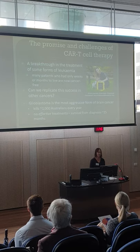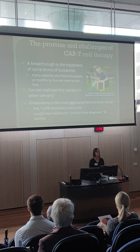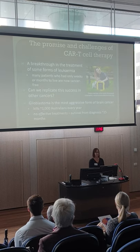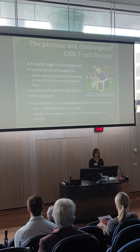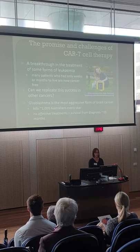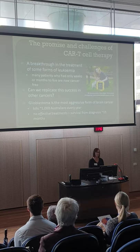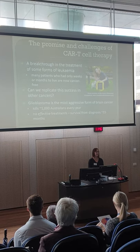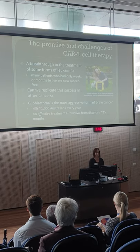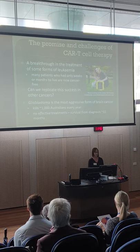This is a fantastic start, but we want to replicate this success in all sorts of other cancers, and that's proving a lot more challenging. One of our focuses is glioblastoma. It kills around a thousand Australians every year, and there's been very little improvement in treatments for a very long time. We think we need to do something really new to actually change this story.